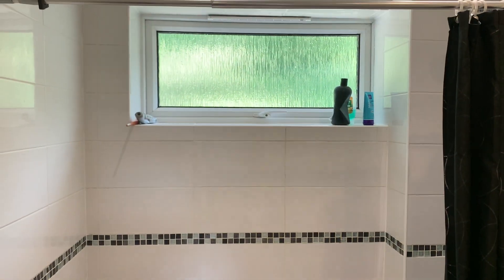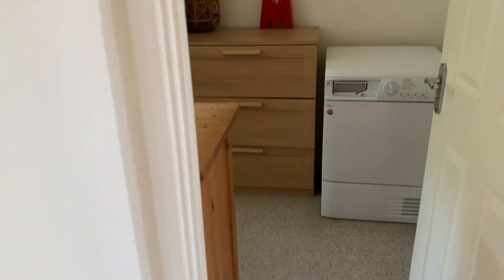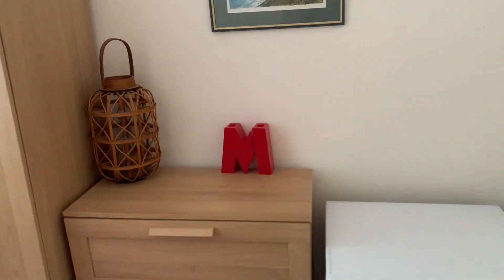Family bathroom — you've got the bath there with shower above, window, part-tiled walls, toilet and sink. And this is bedroom four — more used as a storage room as you can see, but it absolutely fits a single bedroom. Really nice space.